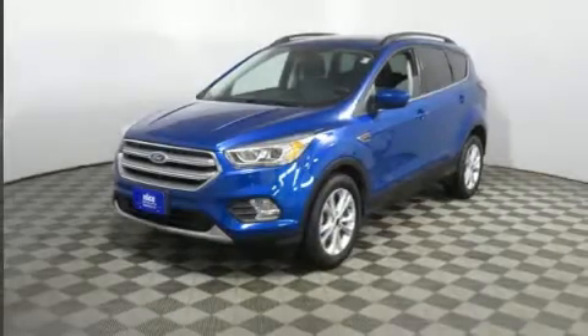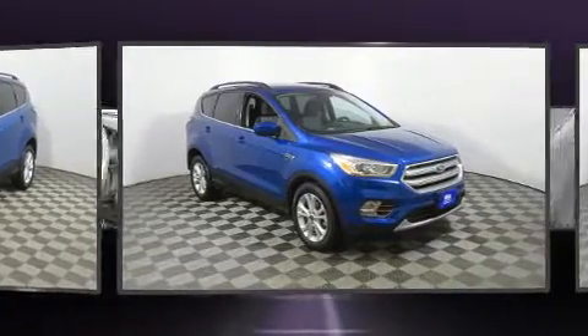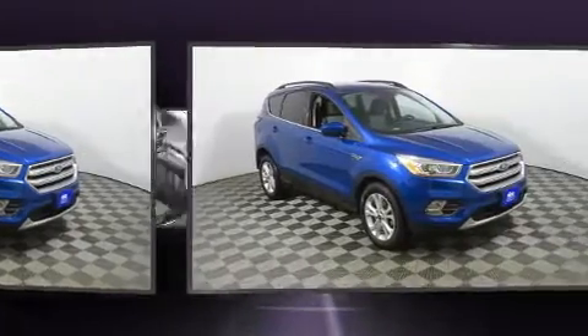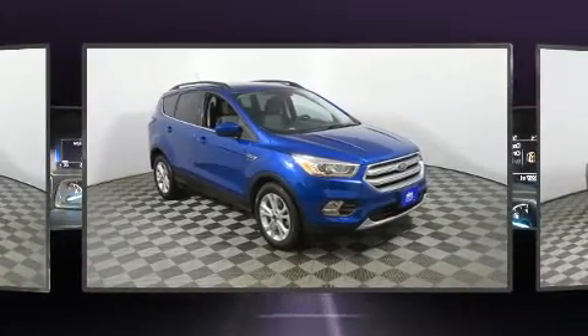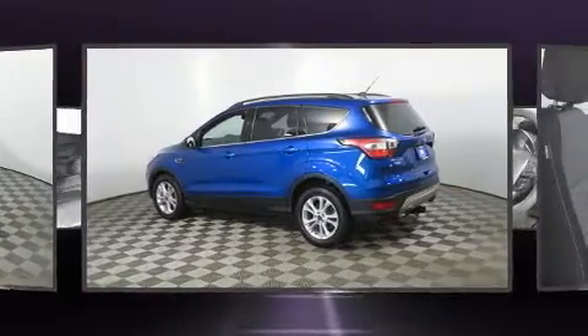Get excited about the 2017 Ford Escape, with just over 30,000 miles on the odometer. This four-door sport utility vehicle prioritizes comfort, safety, and convenience. Smooth gear shifts are achieved thanks to the efficient four-cylinder engine, and for added security, dynamic stability control supplements the drivetrain.